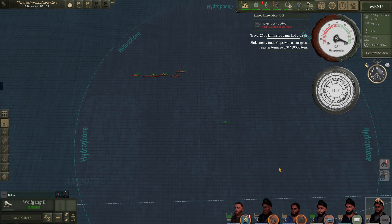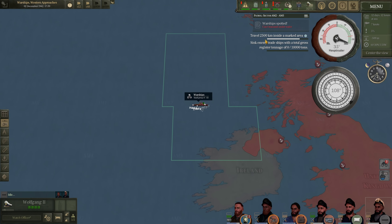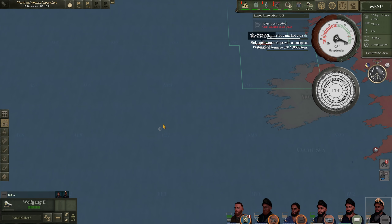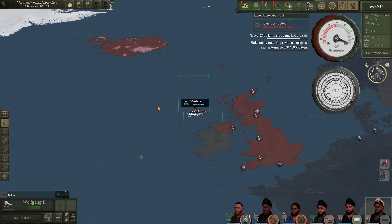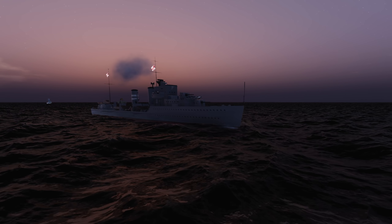These destroyers are not worth much — a Tribal class is what, 1,400 tons? Let's break away and continue our patrol. As you can see, we are almost done with our main objective of traveling 2,500 kilometers inside grid AM2 and AM5. Once we've completed this objective, I'm going to head down towards the Western Approaches checkpoint, grab that, and then just patrol the North Atlantic for any very large convoys — hopefully attacking them whether they're heading to Canada or heading back to the UK.